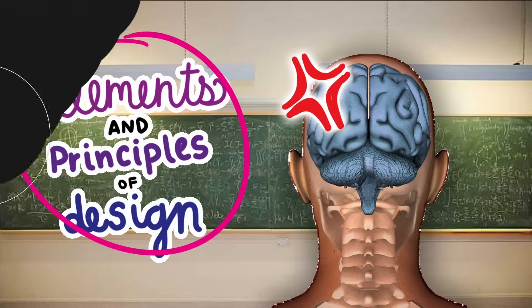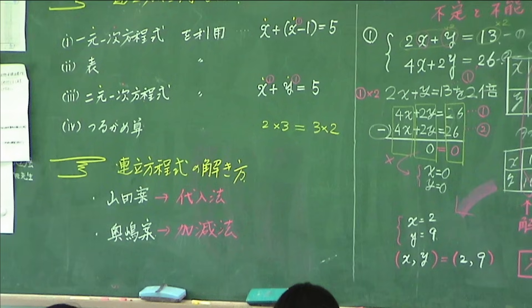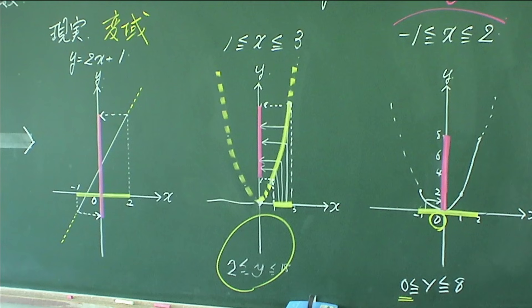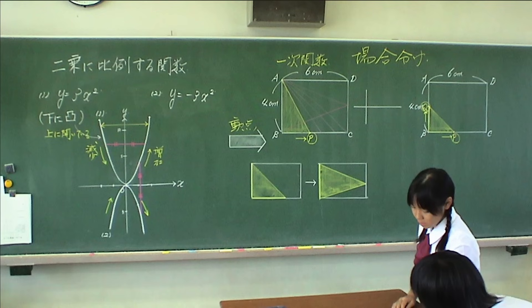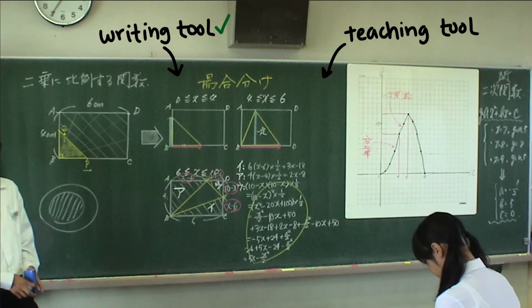I want to briefly talk about what country is already excelling in well-designed board work: Japan. In Japan, teachers don't just plan lessons — they plan board work. This practice, called bansho, involves carefully planning what goes on the board to guide students' learning and often takes up several pages in their lesson plans. The Japanese recognize that the board is not just a writing tool, but a teaching tool.